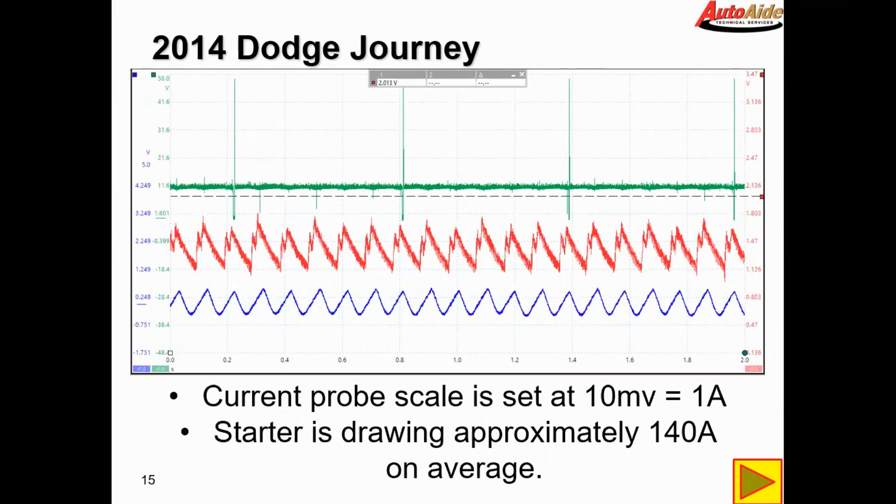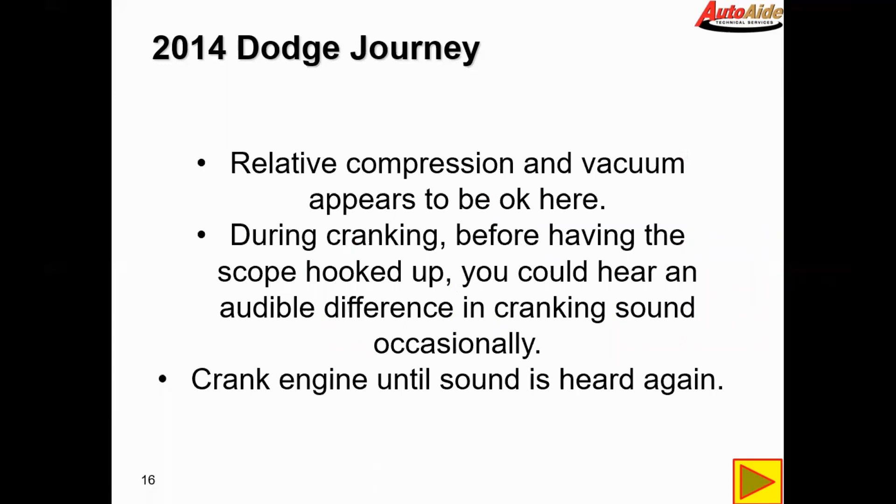Our current probe scale is set at 10 millivolts equals 1 amp. These probes have different scales depending on how much current you're measuring. On a starter we know we're going to have over 100 amps, so we set it on a specific scale — in this case 10 millivolts equals 1 amp. The starter is drawing approximately 140 amps, averaging through the middle of the waveform. Relative compression and vacuum appears to be okay here; we don't see any discrepancies or issues in the waveform.